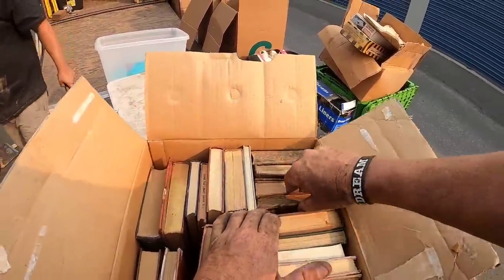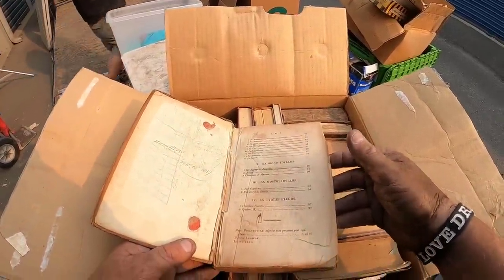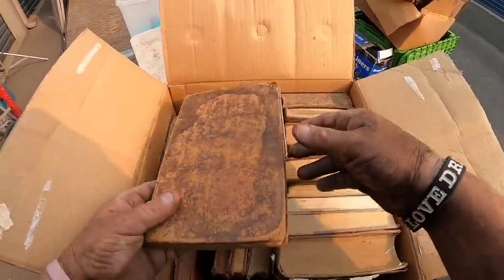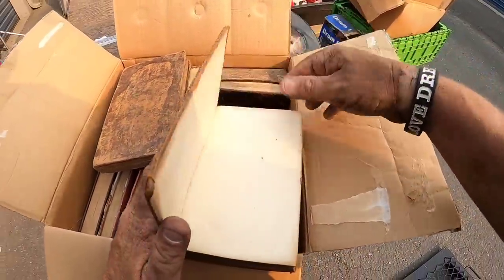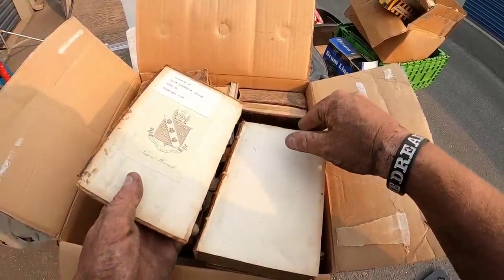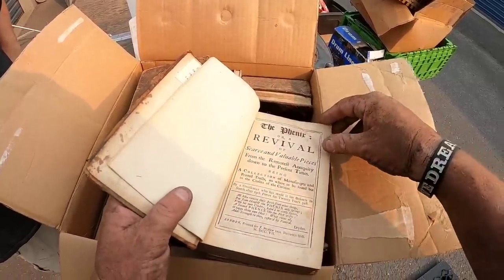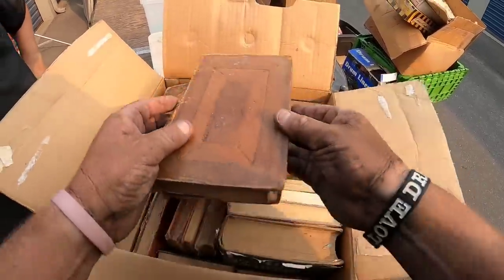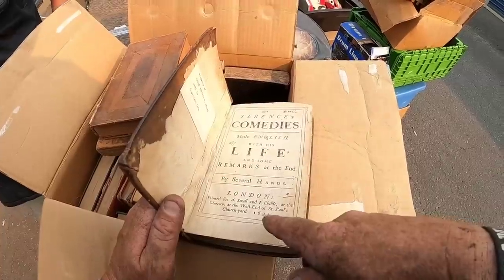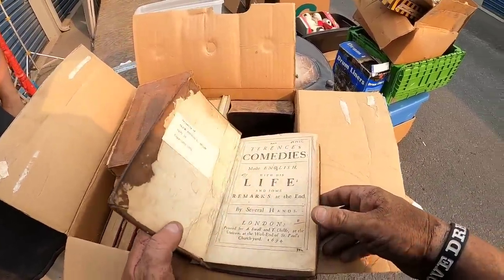This is by far the oldest thing I've ever found. This book is 1817 — it's got writing on it, I don't want to touch it too much because it's kind of messed up. Then look at this one: 1707, the cover's messed up, it was already like that. Handmade books right here. And look at this — 1694. 1694!